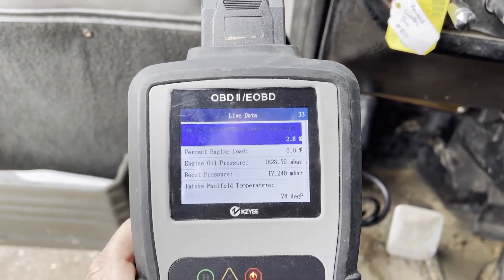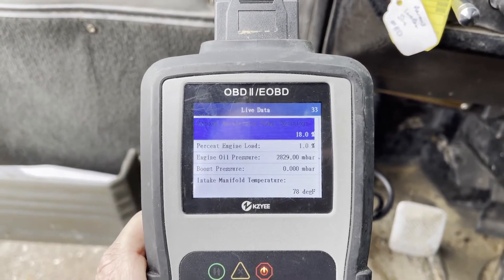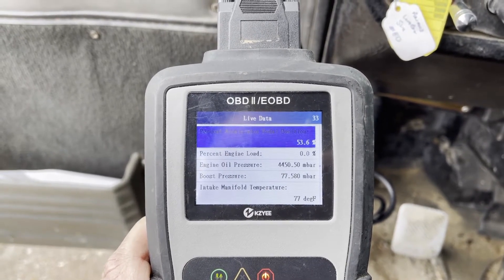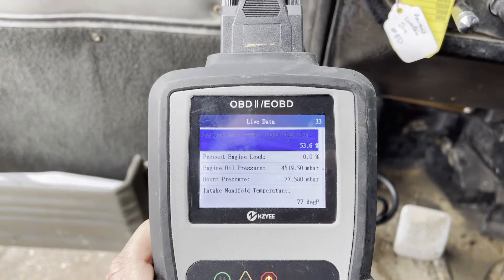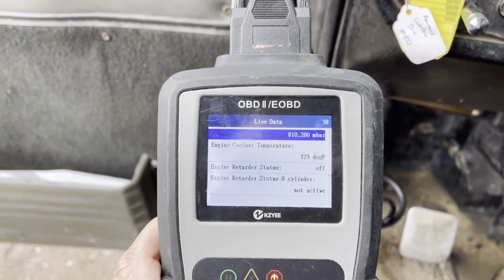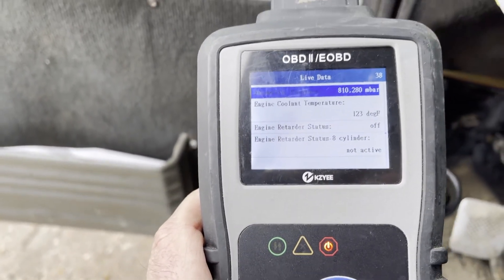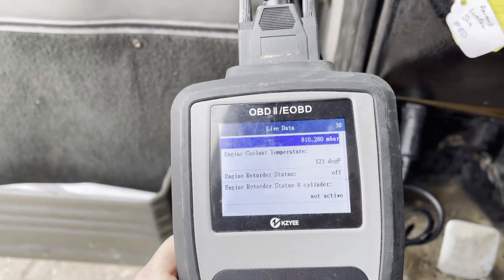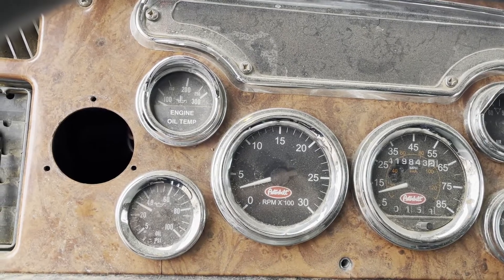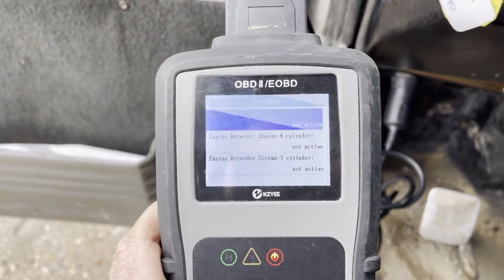Here's the good stuff — oil pressure at idle. Parametric pressure, engine coolant is at 123. You can see on here that it hasn't moved. Again, I don't know if there's just some fuses that are bad — they didn't really know, they just use it as a yard truck.